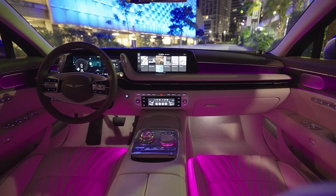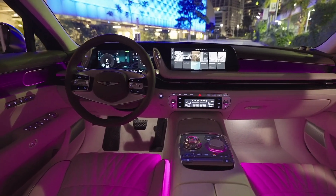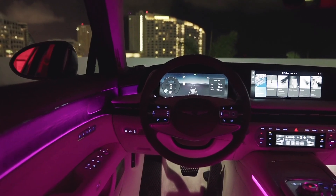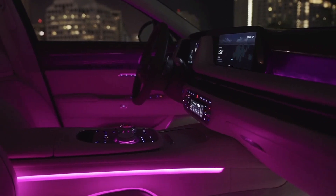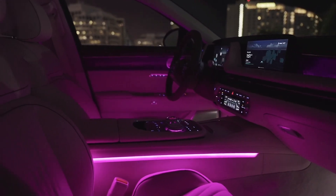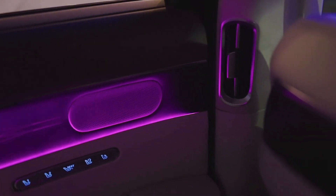For 2023, Genesis introduced Digital Key 2 to the G90 lineup for the first time. Using sensors positioned around the vehicle, Ultra Wideband allows drivers to automatically unlock their vehicle as they approach, using only their iPhone, Apple Watch, or Samsung phone. The digital keys are paired using Apple Wallet and Samsung Pass.